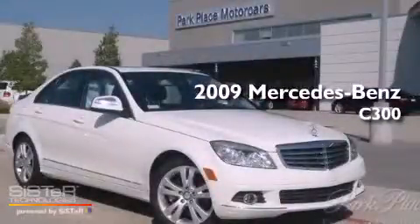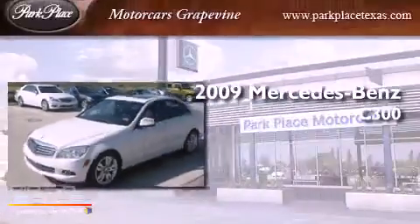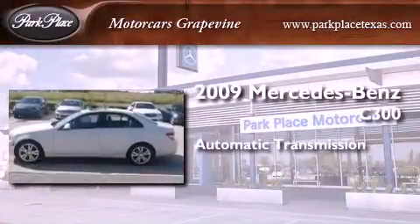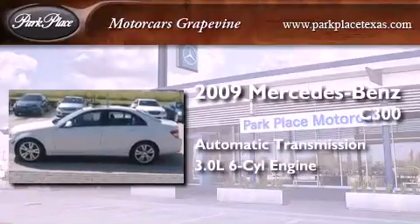This is a certified pre-owned 2009 Mercedes-Benz C300. This four-door sedan has an automatic transmission and a 3.0-liter V6.